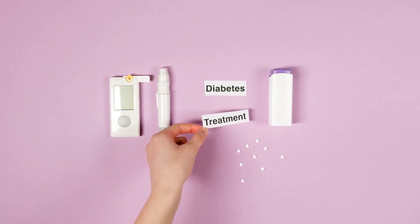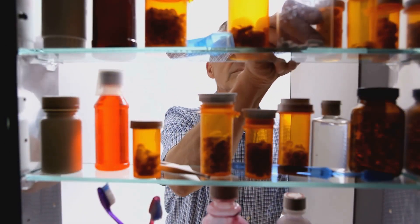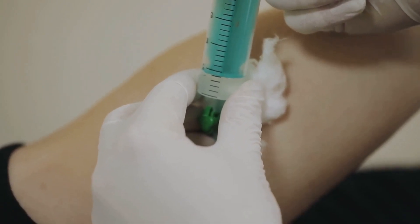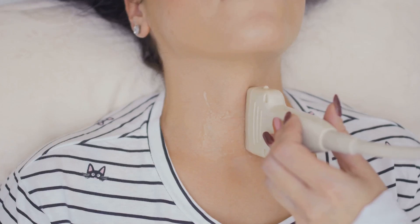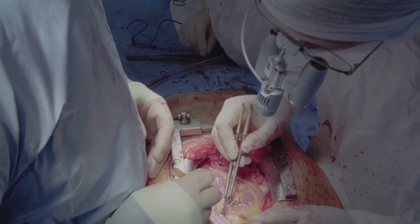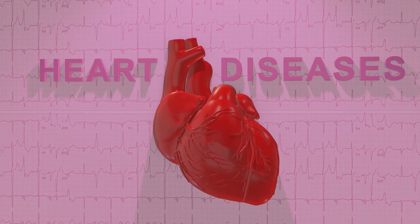Treatment aims to reduce thyroid hormones and alleviate symptoms. Options include antithyroid medications, radioactive iodine therapy, and surgery. Radioactive iodine therapy involves swallowing radioactive iodine to destroy thyroid cells. Surgery, or thyroidectomy, removes part or all of the thyroid gland. Untreated hyperthyroidism can lead to serious complications including heart problems, osteoporosis, and thyroid storm.